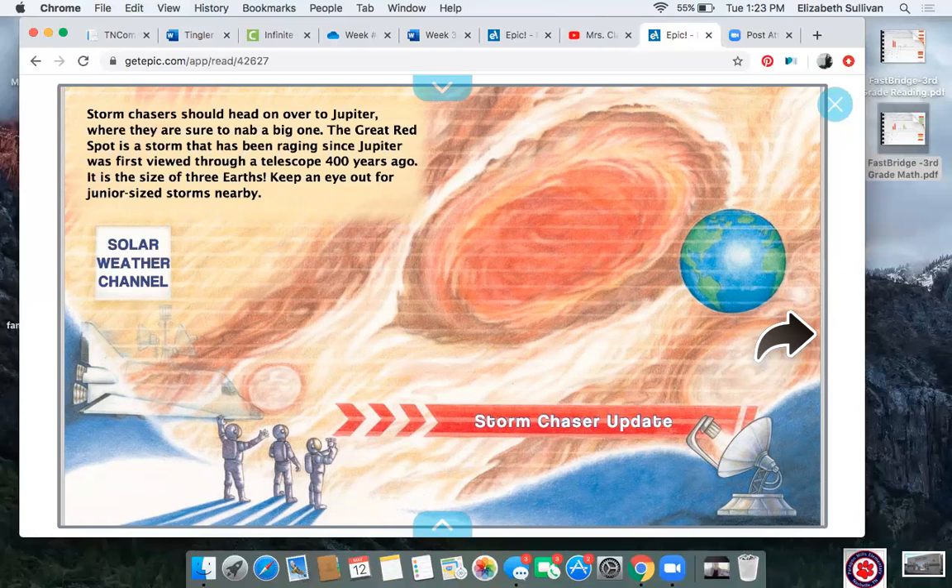Big, big planet. Storm chasers should head on over to Jupiter, where they are sure to nab a big one. The Great Red Spot is a storm that has been raging since Jupiter was first viewed through a telescope 400 years ago. It is the size of three Earths. Keep an eye out for junior-sized storms nearby. If I compare the size of Earth to the size of Jupiter, Jupiter is a lot bigger than Earth. Can you believe the storm has lasted over 400 years? That's a long storm. What would you do if you lived on a planet as big as Jupiter? Pause and talk to someone about it.